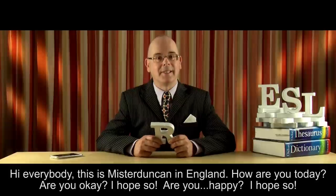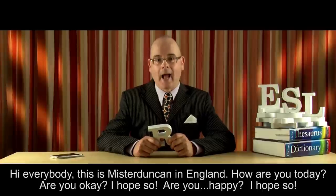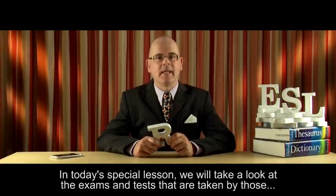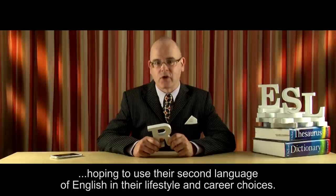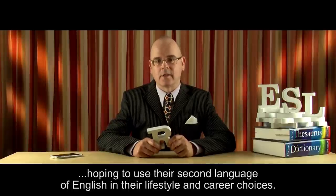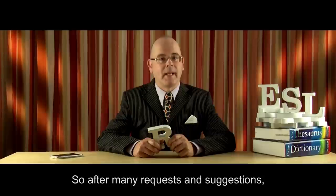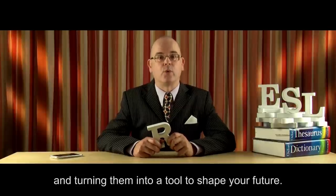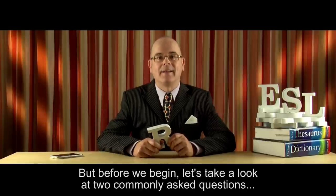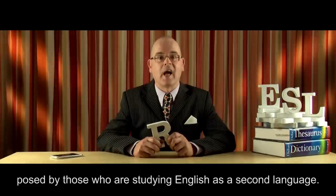Hi everybody, this is Mr Duncan in England. How are you today? Are you okay? I hope so. Are you happy? I hope so. In today's special lesson, we will take a look at the exams and tests that are taken by those hoping to use their second language of English in their lifestyle and career choices. We are talking about using English as a way of changing your life. So, after many requests and suggestions, I am finally going to guide you through the process of taking your acquired English skills and turning them into a tool to shape your future. But before we begin, let's take a look at two commonly asked questions posed by those who are studying English as a second language: what exactly are these exams, and why do we have to take them?